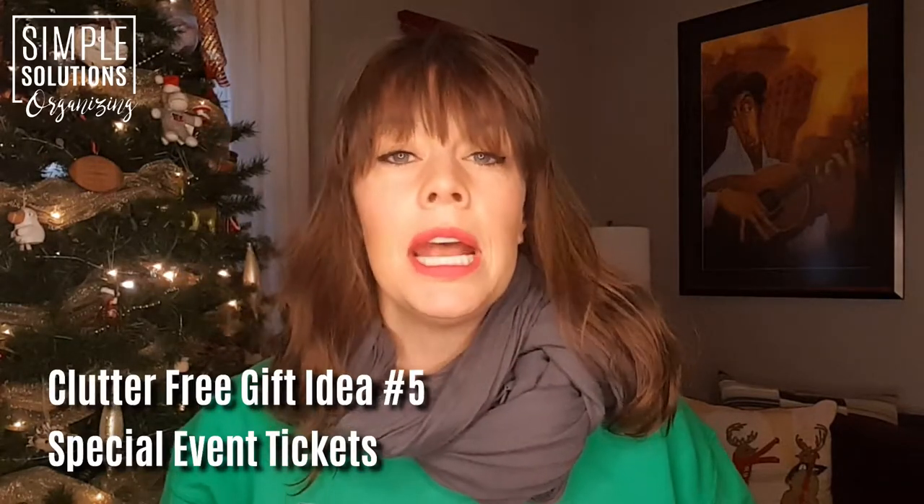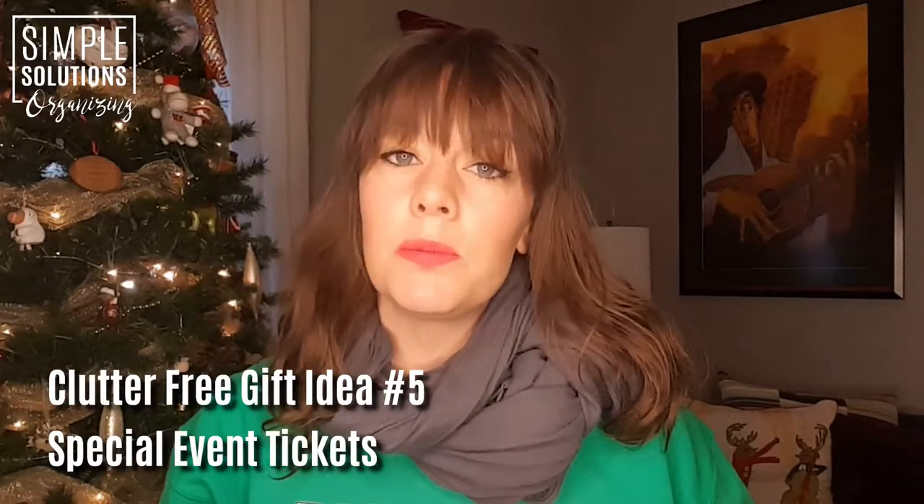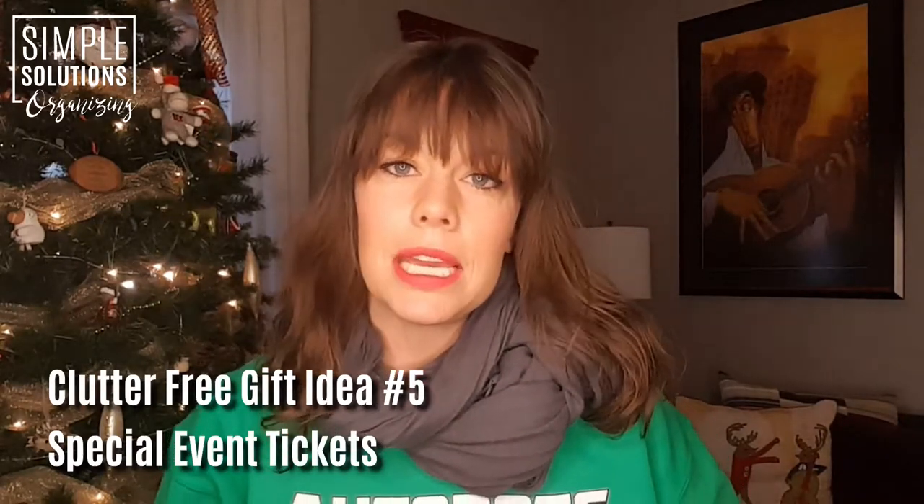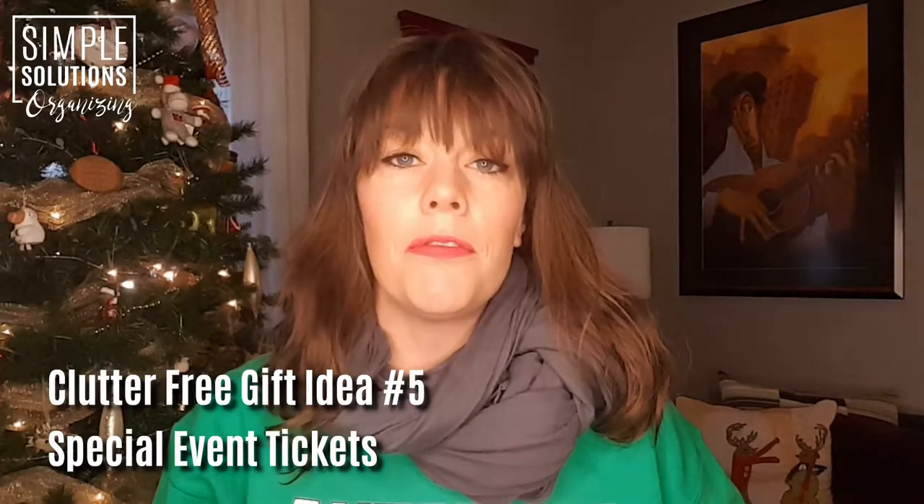In the last video we talked a little bit about getting a season subscription. This would be if the season subscription is a little bit too expensive, or there's just a really special event coming to a town near you that you want to take your friend or family member to. Giving a clutter-free gift doesn't have to be boring, even though a lot of times it includes something like a piece of paper or some tickets.